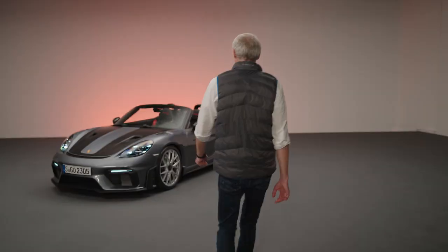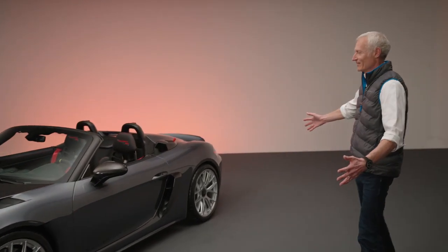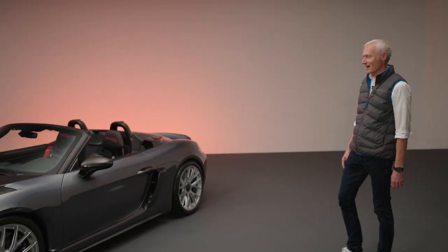Hello everybody! Welcome to another very exciting reveal of the latest GT car. After the huge success of the GT4 RS, many of you may have thought what would it be to have that kind of car without a roof — as a spider, as a convertible. Behind me you will find the answer. Here it is: the 718 Spyder RS.